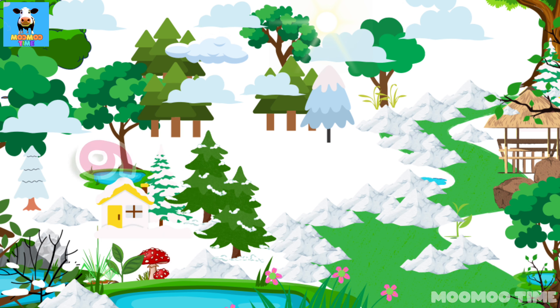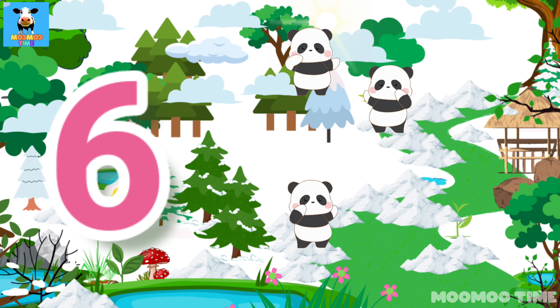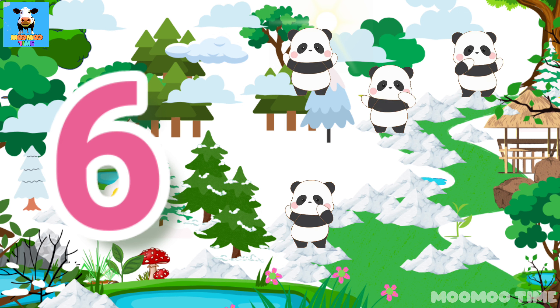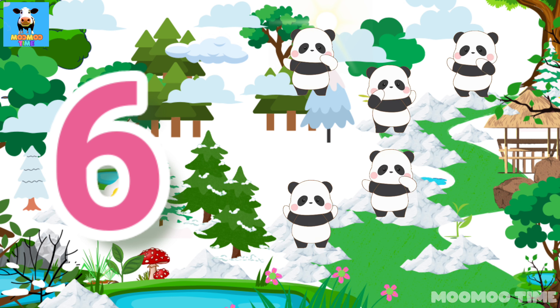6. Count with me. One, two, three, four, five, six.